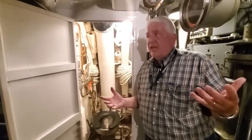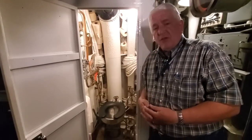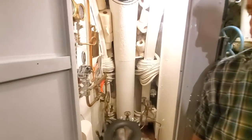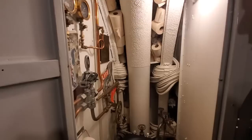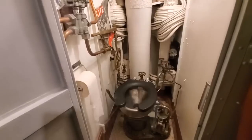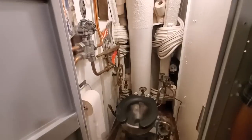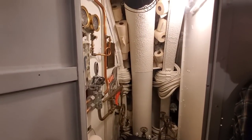We're standing here in the forward torpedo room of USS Cod, and I'm standing just outside the officer's head. This is one of four as-built aboard USS Cod. It's an air expulsion head, which means that it has to flush against sea pressure with every use. Those valves and levers and wheels you see are all critical to properly flushing the head.